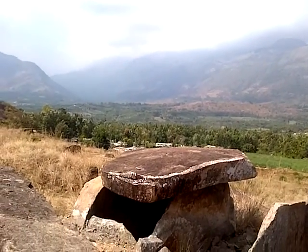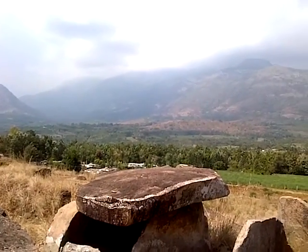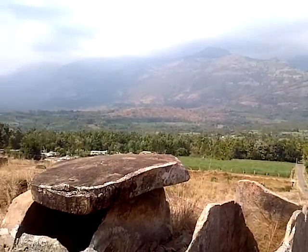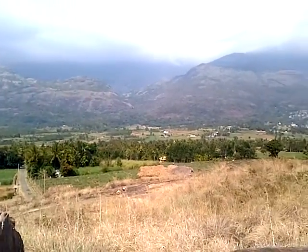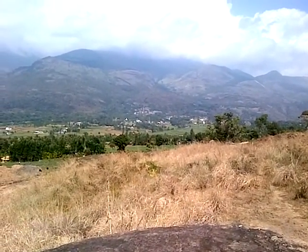That's looking westwards up the valley towards Munnar, and also towards the highest peak, Anamudi. This valley here is all part of Mareor. They grow a lot of sugarcane and jaggery down there. That's the town of Mareor over there.